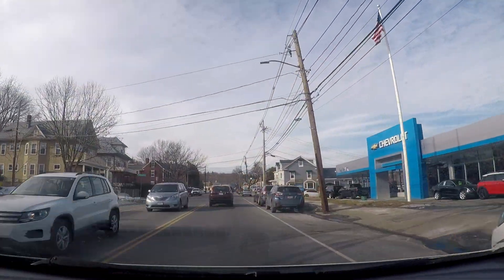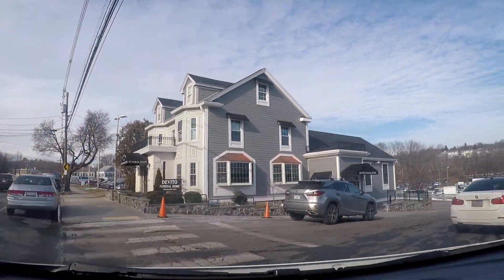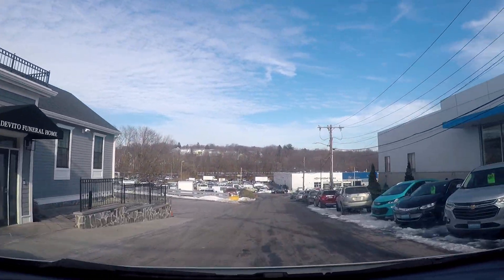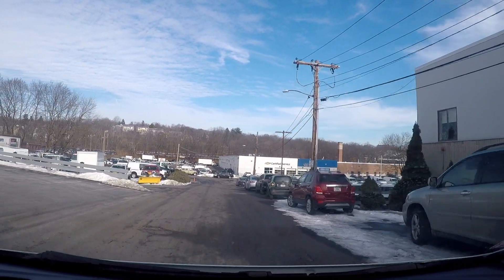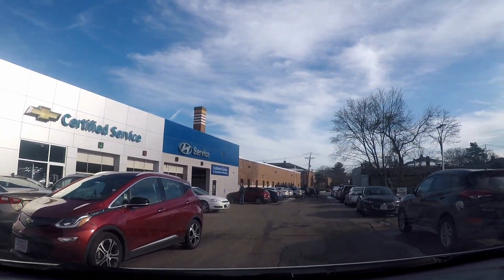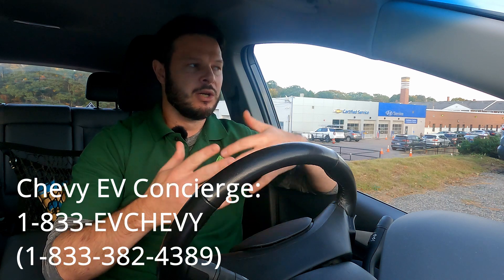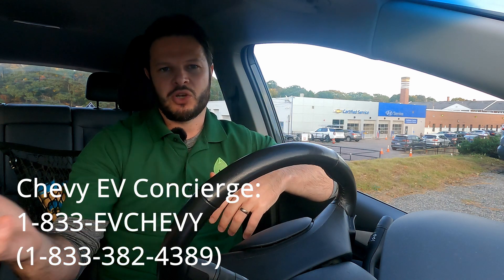Following those steps should make it as easy as possible for the techs to jump on it and do the pack replacement. As far as how to select the dealership, a good indicator is whether they have a lot of Bolt EVs and Bolt EUVs on the lot. If you know that a particular dealership in your area has been selling them, that's usually a sign they're an EV-friendly and experienced dealership. But call the concierge line if you're unsure — they'll have all the data on who's been certified and who has a track record with electric vehicles.